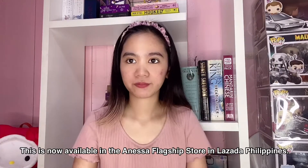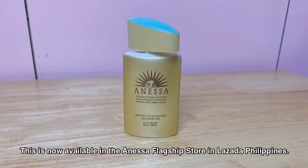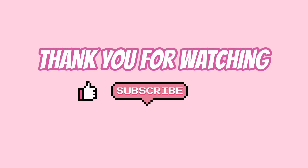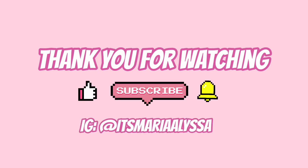This is now available in the ANESA flagship store in Lazada Philippines. Thank you for watching and don't forget to subscribe and follow me on Instagram. Thank you.